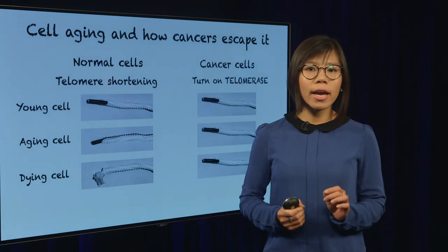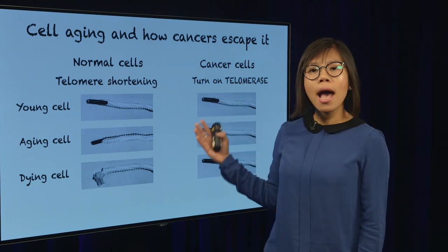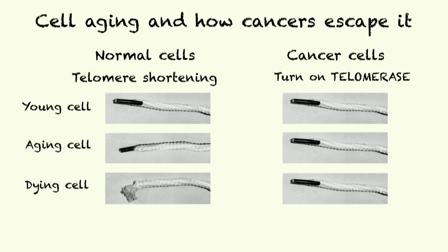Alternatively, they can find a way to escape aging by turning on a machine called telomerase. What telomerase does is actually allow them to maintain this plastic tip on their DNA shoelace for a very long time. And this is how cancer cells achieve immortality.